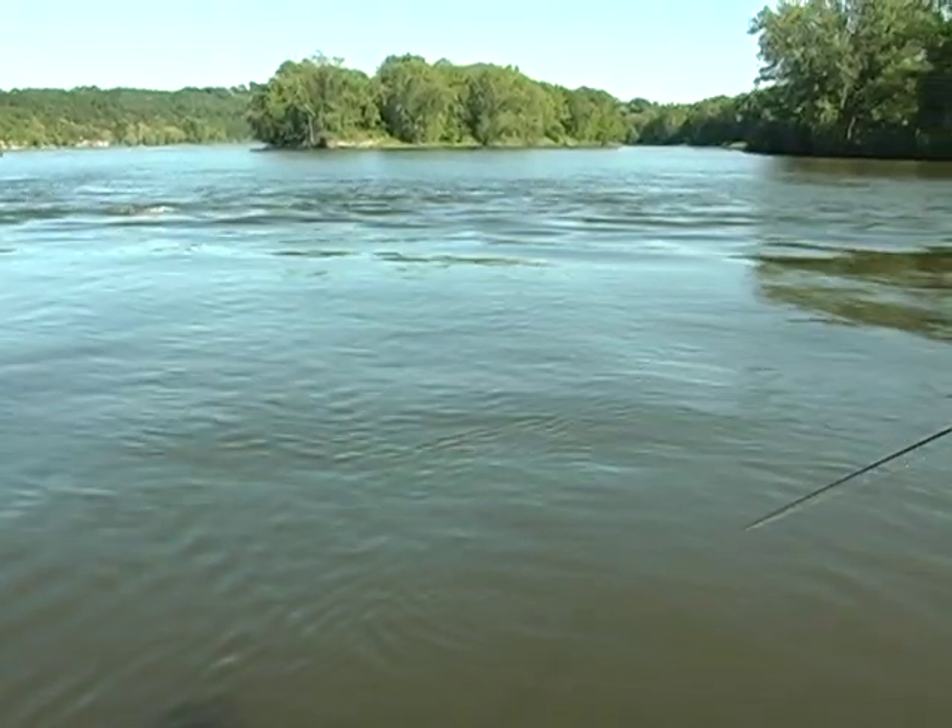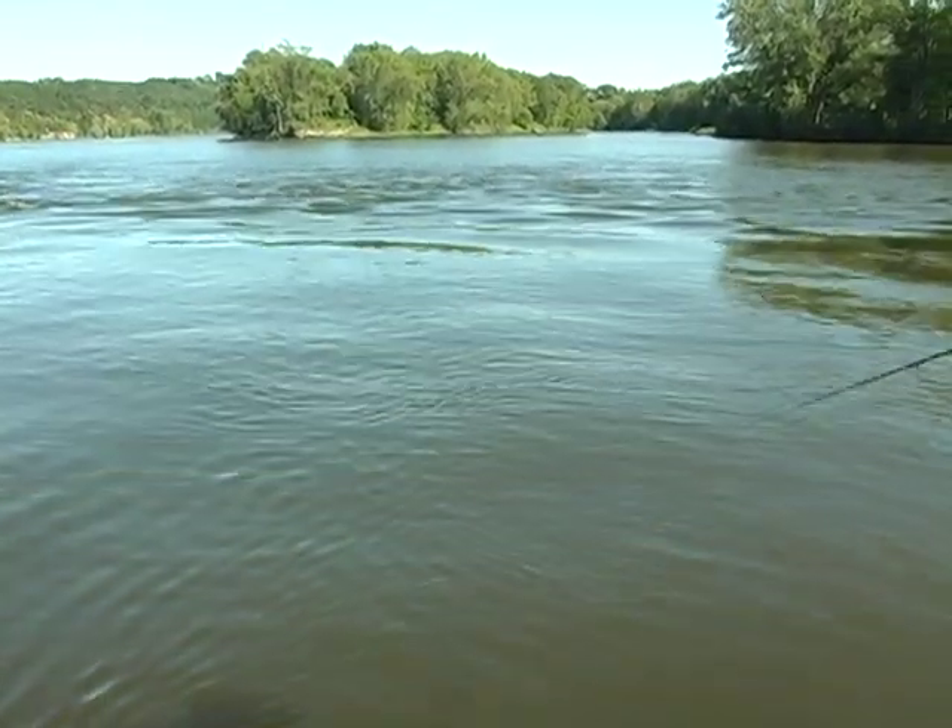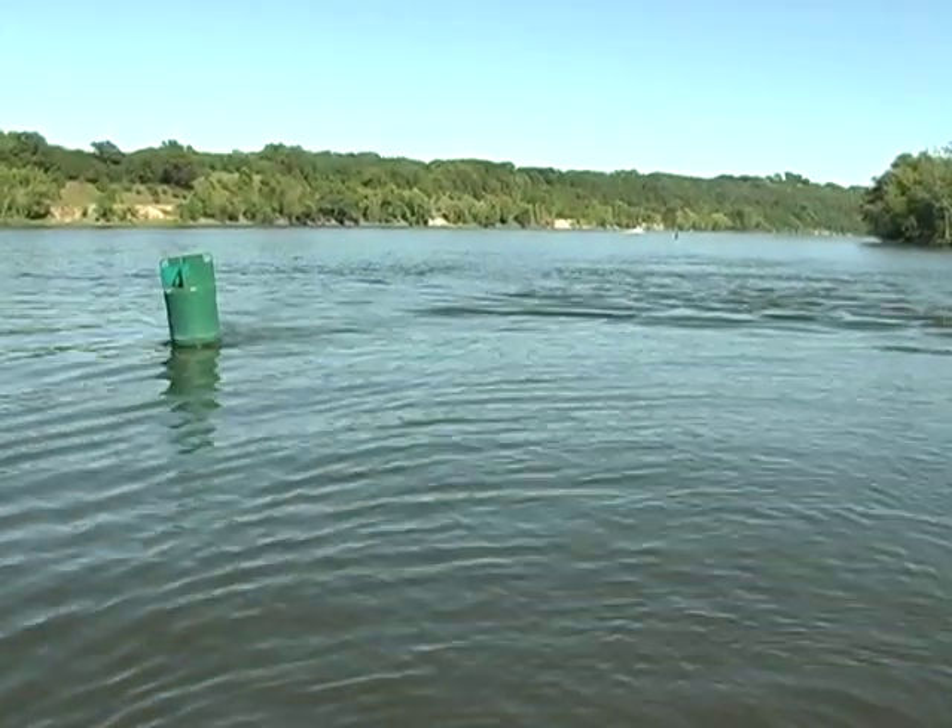A lot of the wing dams are fairly easy to locate just visually. A lot of times you can drive along and see the ripples on the surface of the river. They'll often place a buoy out at the end of a lot of the wing dams, and sometimes they won't.